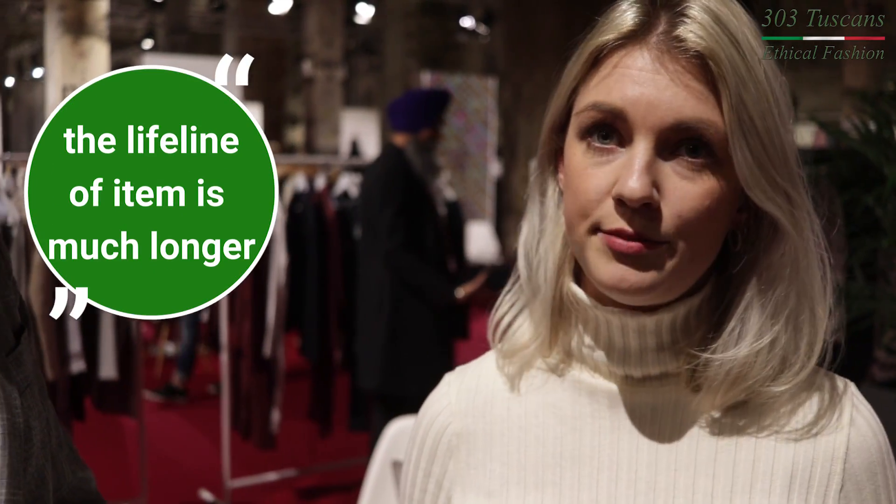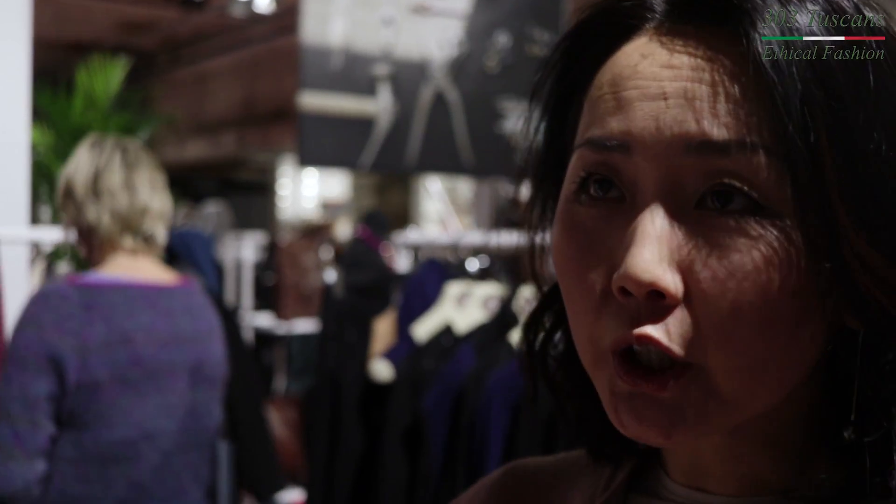The lifeline of items is also much longer. We use ecobiological coloured materials, sustainable and recyclable materials. For example, organic cotton — it's a cotton which comes from Peru.